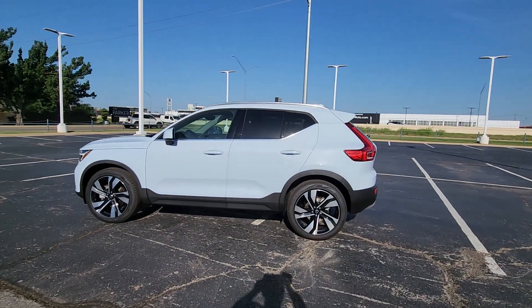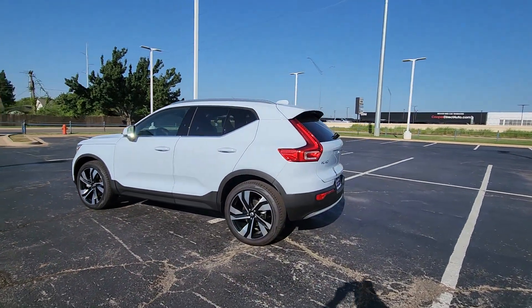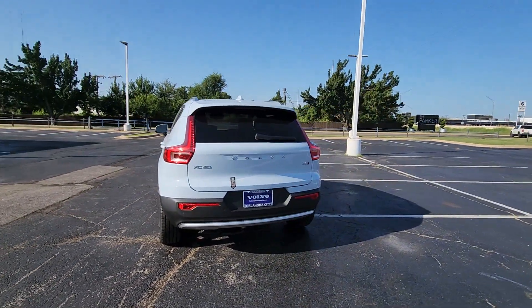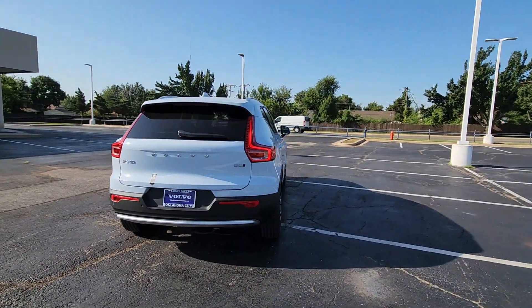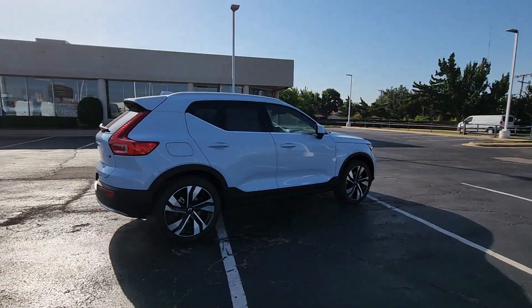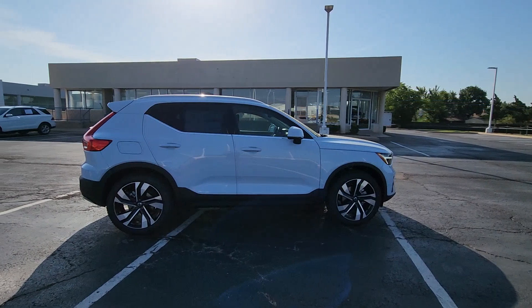Get acquainted with the 2024 Volvo XC40. This fun-loving XC40 delivers an optimal driving experience, solid utility, and sleek Scandinavian style. Enter its light-filled, beautifully designed cabin and let the good feelings start to flow.